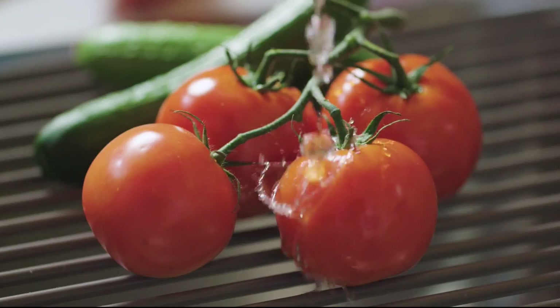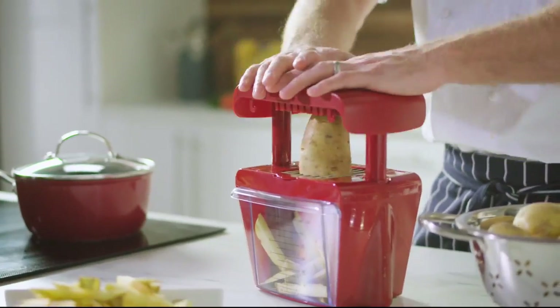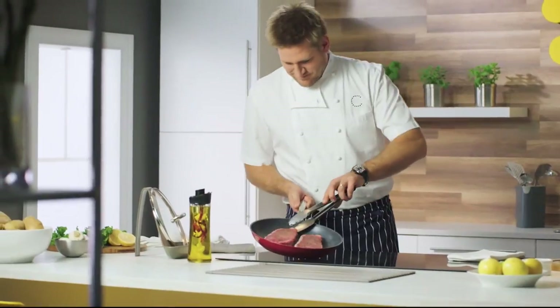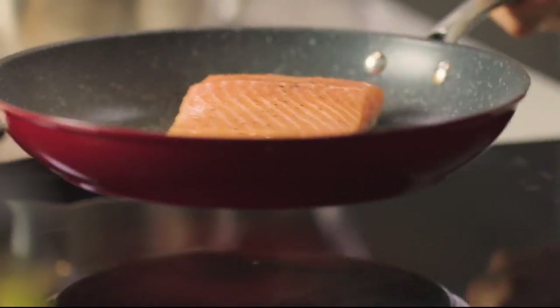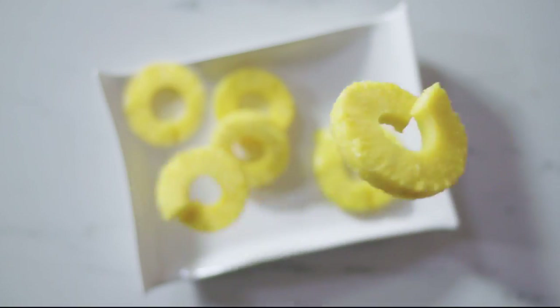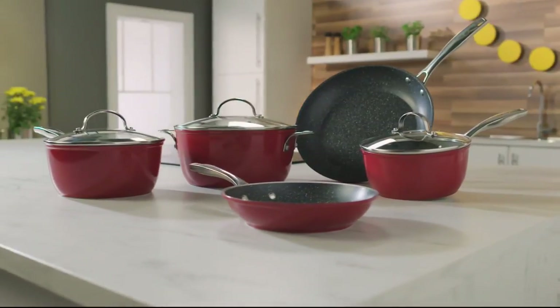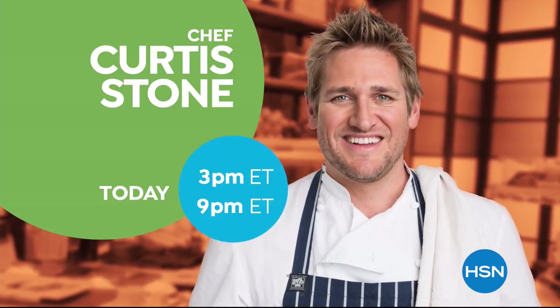I've spent a lifetime in the kitchen all over the world, and I know what it takes to make cooking easier, faster, and more simple. You don't need a professional kitchen to cook a delicious meal. With the right kitchen tools, you'll be able to cook, create, and celebrate. Don't miss the return of Curtis Stone's Kitchen Solutions, only on HSN.